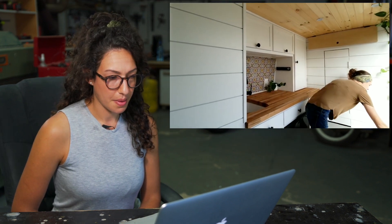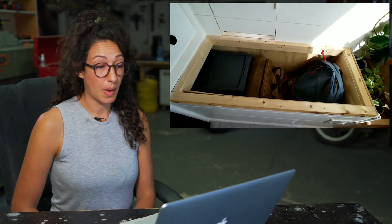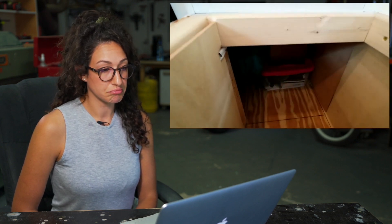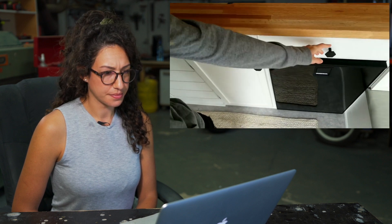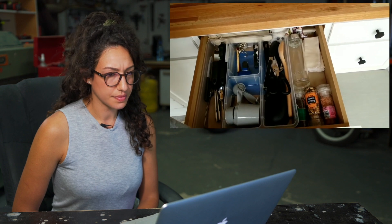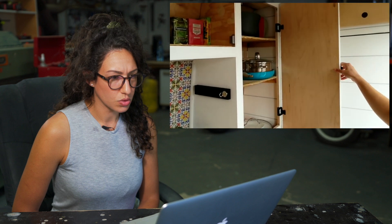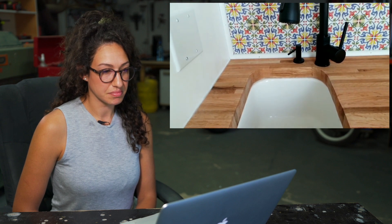They've got a little bench which is surprisingly spacious — they store backpacks, a toolbox, and a bin with sweaters in it. Moving to the kitchen: there's plenty of storage space and an adorable little sink that is super small but really deep, so they can wash all their pots and pans. They also have under-cabinet lighting, which is super helpful at night when prepping dinner.